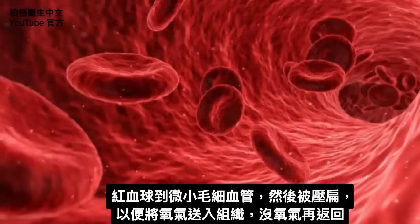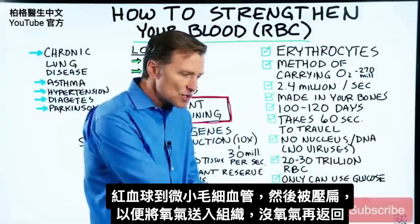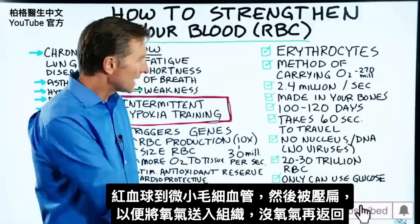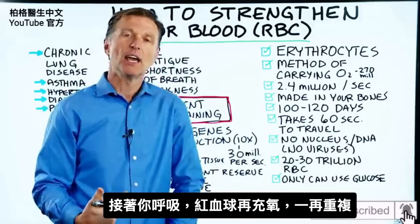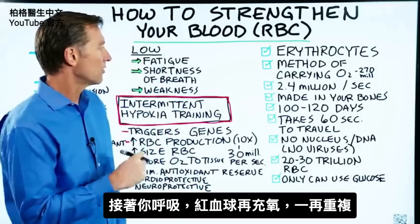The red blood cell goes to the tiny capillaries, gets squished, and pushes oxygen into the tissues that way. It comes back without oxygen, then you breathe and it gets re-oxygenated. It just does this over and over.